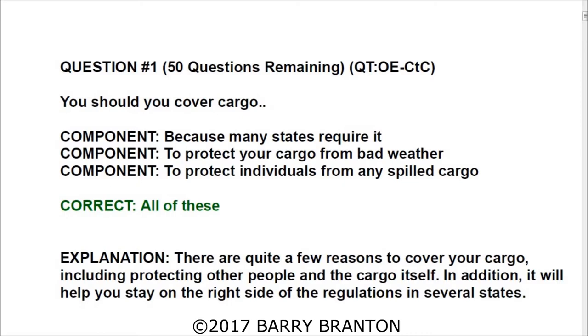Question number one: You should cover your cargo because many states require it, to protect your cargo from bad weather, and to protect individuals from any spilled cargo. All of these are correct.